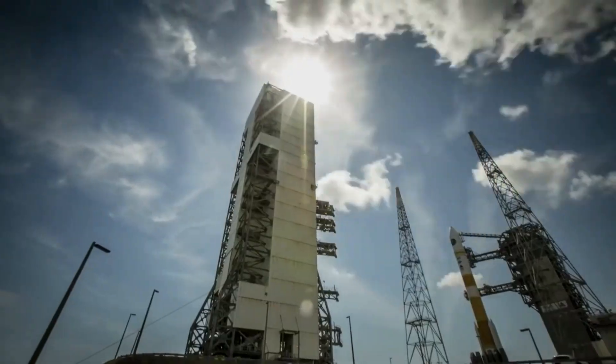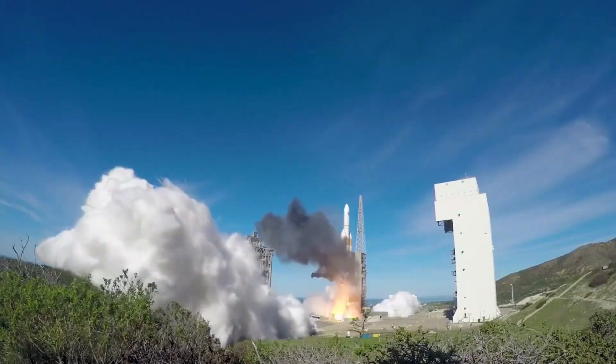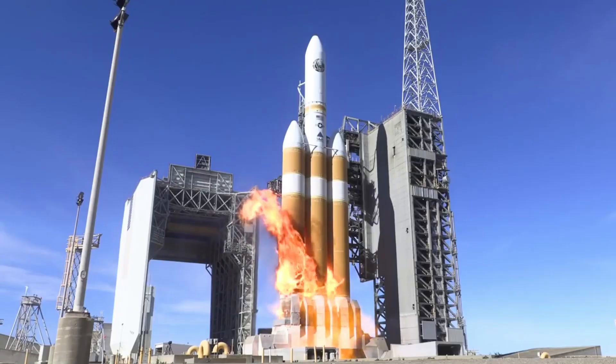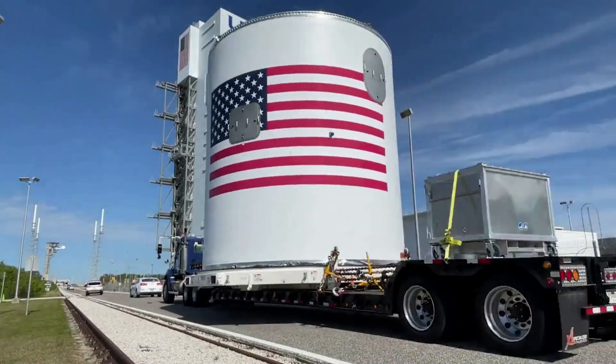United Launch Alliance, or ULA, is known as a very reliable launch provider within the industry with a lot of experience. As its other rockets such as the Delta IV Heavy and Atlas V complete some of their final launches, a new rocket is getting ready to take the stage.